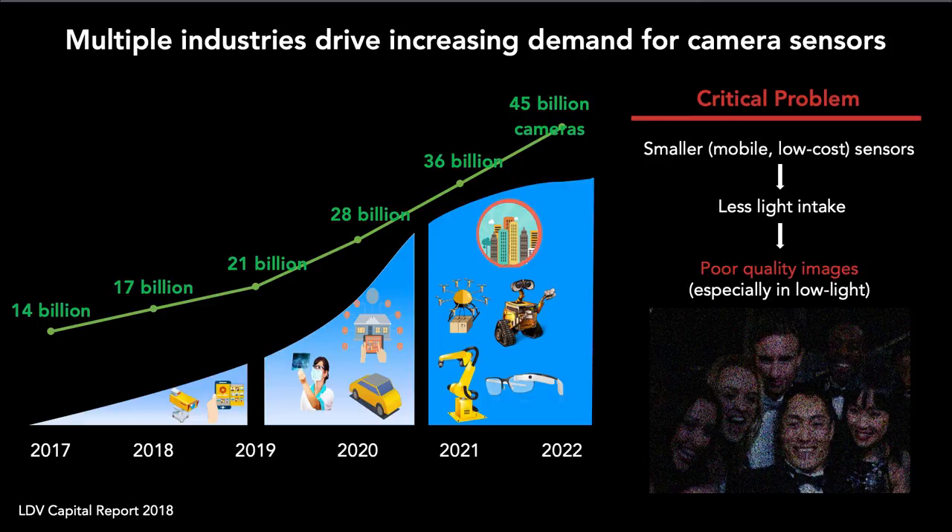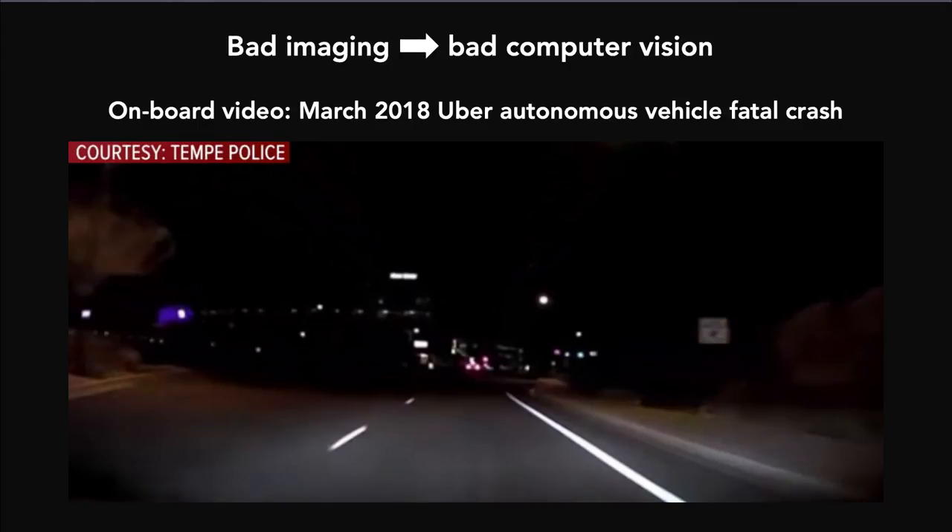This is not just an aesthetics problem — bad imaging results in bad computer vision. If your system can't see well, then it really can't do anything well. Here's a frame from the onboard video of the Uber self-driving car crash fatality in 2018. Even one second before the crash, the pedestrian is nowhere to be seen. Because the cameras couldn't see this person, the object detection system failed, which is a huge part of the cause behind this crash.